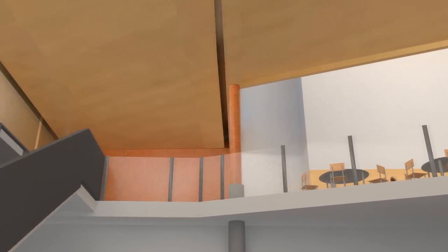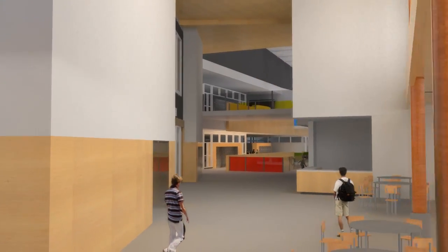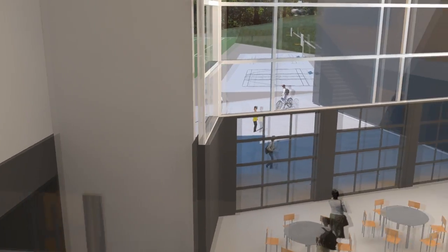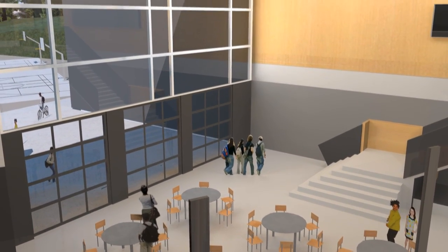As they go up the stairs, students will discover that the interior is a series of sun-filled, interconnected, and overlapping spaces. The library is on the left, across from the student's door, and a large open balcony overlooks the Great Hall below.